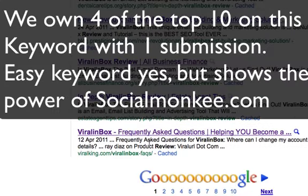And down at number 10, this is the official blog for Viral Inbox, and it ranks 10th. So these SocialMonkey sites are beating out the official blog as well.